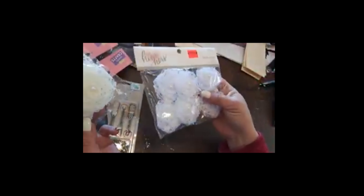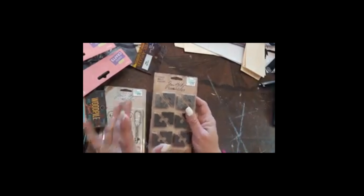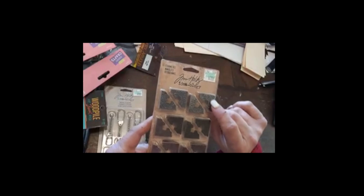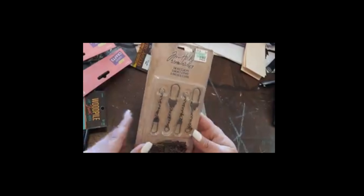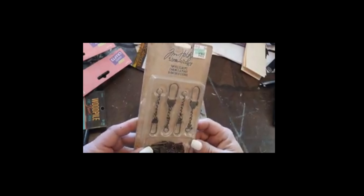Tim Holtz stuff was on sale this week. I didn't need a whole lot because they had a clearance last week on their older stuff and I bought a bunch then. But I got these corner pieces and these swivel clasps — I've not had them before. When I looked at my receipt, she didn't give me my 30% or 40% off, so I'll have to go back, but it's not a big deal since I'm in there all the time.